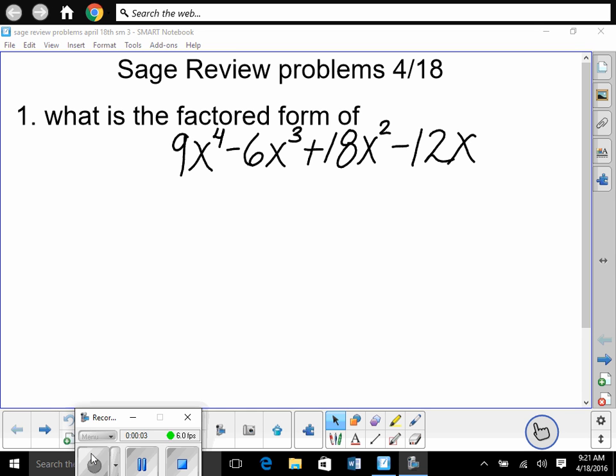What is the factored form of 9x⁴ minus 6x³ plus 18x² minus 12x? First of all, factored form — there are a lot of different types of factoring. We factor things in different ways. The first thing you need to notice: isn't there four terms? There are four terms here, and that's the first thing you should notice.